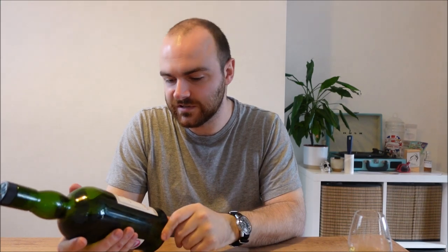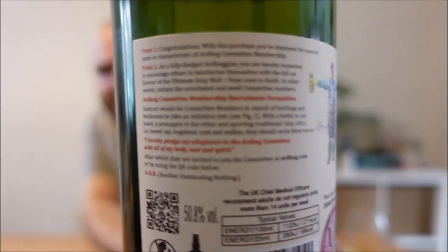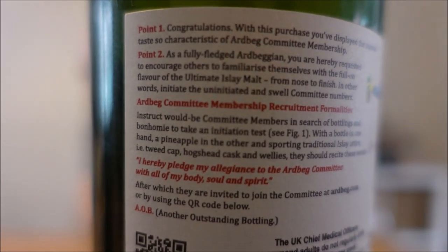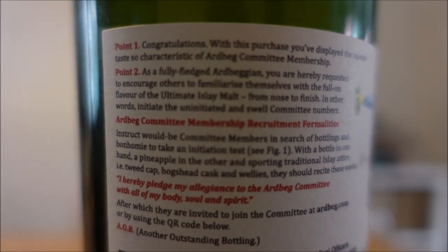Bottled at 50.8%, I am guessing from the colour on this that it's sourced mostly from numerous different stages of American oak — both refill, first fill, second fill, whatever have you. Natural colour, no chill filtering. There are some nice little points on the back about congratulations, you've purchased a bottle of Ardbeg, here are some fun rules. And there's like a little man in a barrel with a pineapple and a little dog — quite fun.